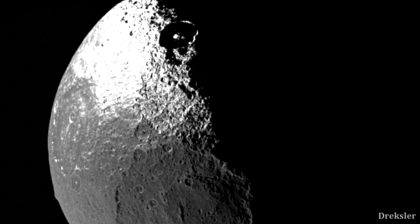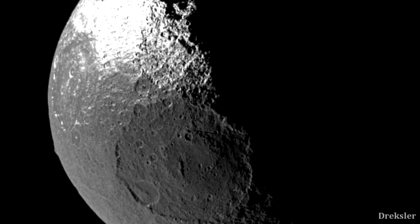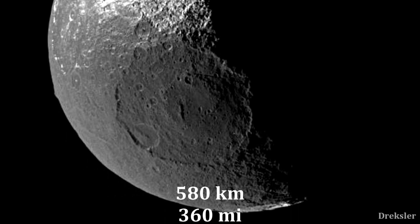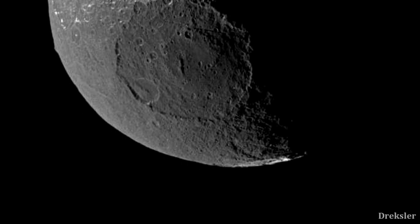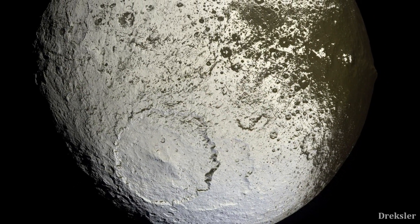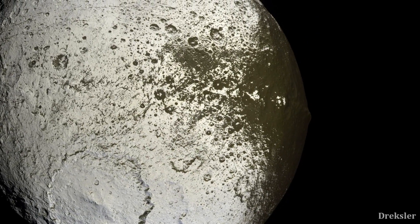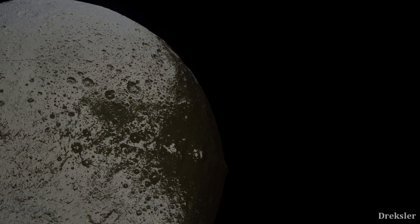Another moon of Saturn, Iapetus, contains two very large craters. One is on the dark side of the moon: the Turgis Crater, which is 580 kilometers in diameter and the third largest most obviously visible crater in the solar system. The other crater is on the very bright side of the moon, called Angelir Crater. Iapetus is one very weird moon — no one really knows how those two bright and dark sides came to be.